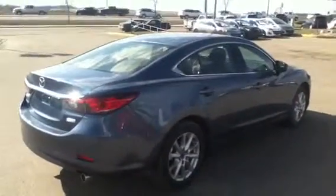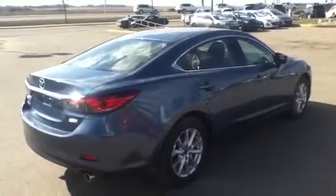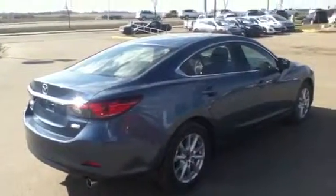And there we have it — the 2014 Mazda 6. If you have any questions, give me a call at 780-665-5224.